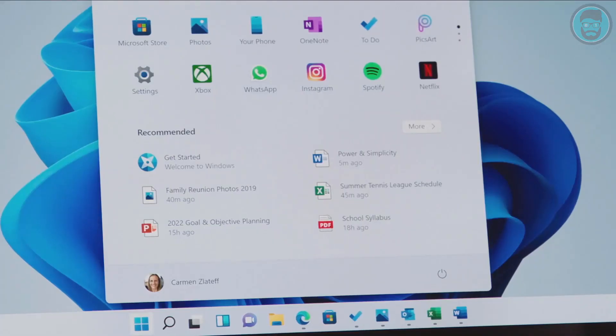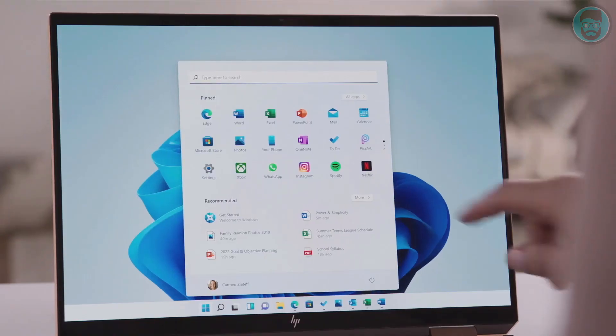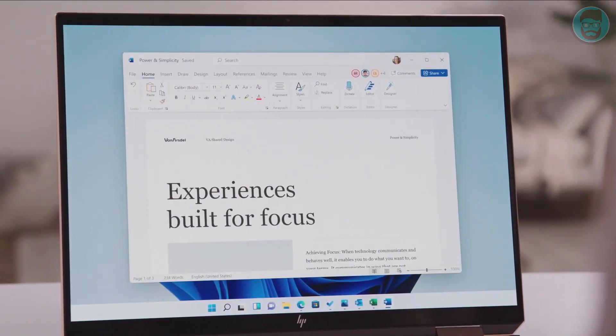Use the search bar to find things anywhere on your PC, OneDrive, and the web. Use the recommended section to jump right back to editing. Start utilizes the cloud and the power of M365 so you can see your recent files, no matter what platform or device you were viewing them on earlier. In fact, I was looking at this power and simplicity document on my phone this morning, and now with just one tap, I'm right back into it.